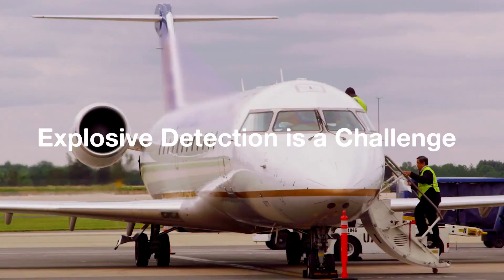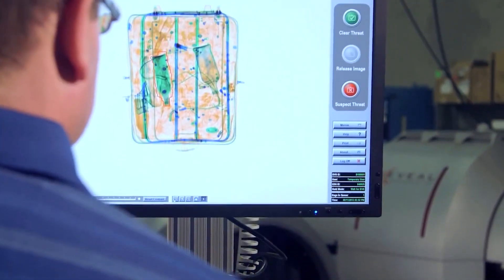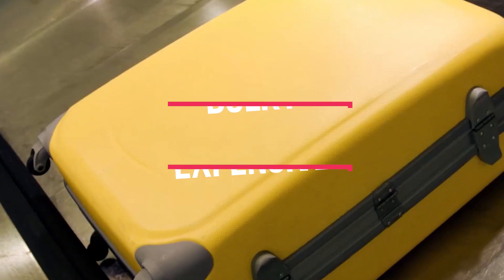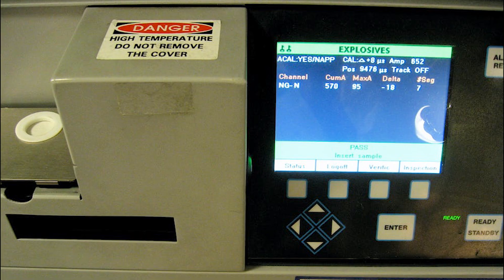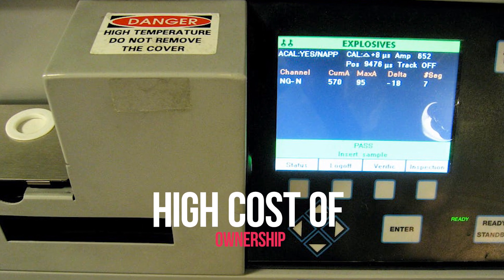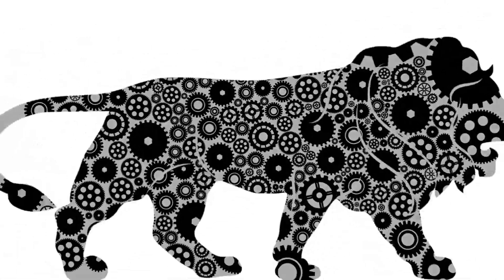Explosive detection has always been a challenge for security agencies worldwide. Most explosive detection devices are bulky, expensive, and detect only a few types of explosives. Some explosive detectors give successful results in the lab and some work only in field conditions. Most importantly, these devices are costly to buy and costlier to maintain.